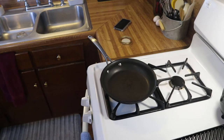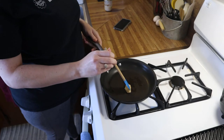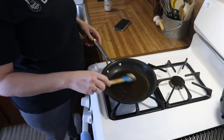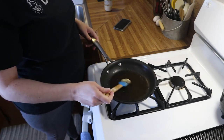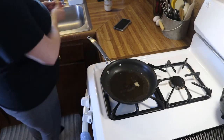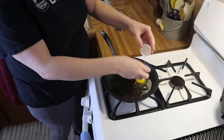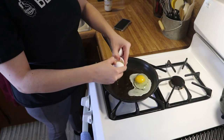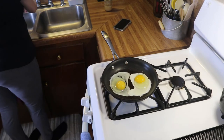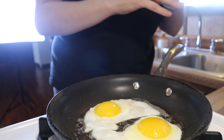Our first budget friendly meal is breakfast, and you can never go wrong with bacon and eggs. We're going to put a little bacon grease in our pan, let it heat up, then cook two eggs. Meanwhile, I'm going to heat up two pieces of bacon in the microwave. You can cook your eggs however you like — today I'm just going to fry them, though sometimes I'll have scrambled eggs or an omelet. Bacon and eggs are a great budget friendly, keto friendly meal.